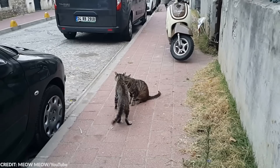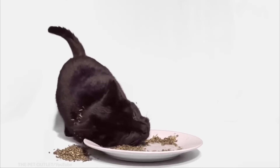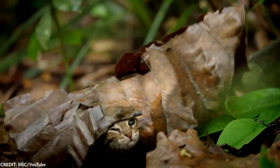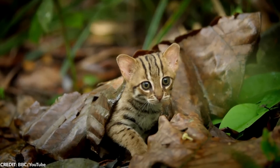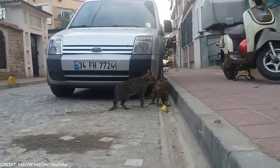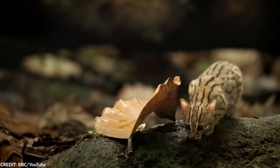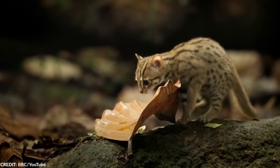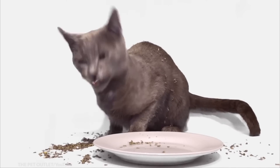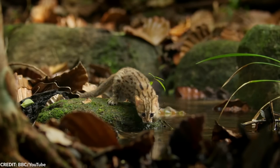Cats might be portrayed as the bad guys, but in reality they're social in nature and have a lot of love to share. Despite being domesticated, most cats are still capable of surviving in the wild, and some remain feral. It's 2022, and they know all too well that humans are weak to their charms — their cuteness is enough to bag them some food.